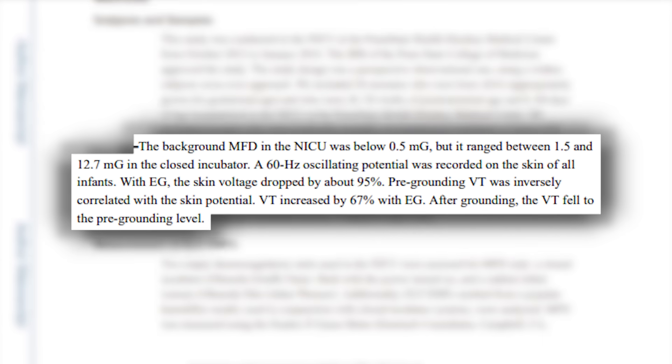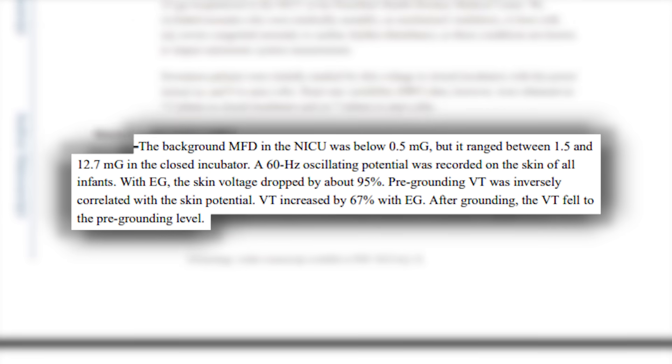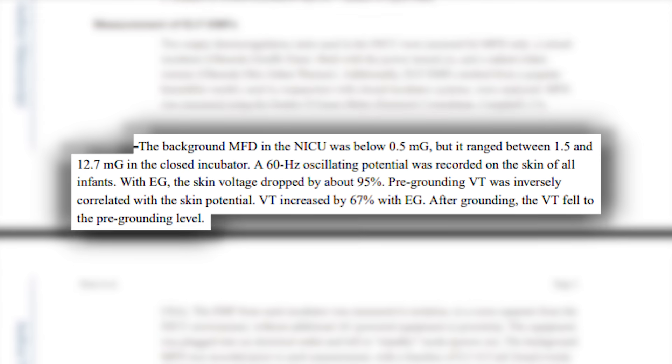More importantly, their vagal tone increased 67%, which means their parasympathetic activity increased 67%. They went from this buzzing, stressed state — even while sleeping as little babies — into a more parasympathetic tone. They literally changed their nervous system by connecting them to the earth.